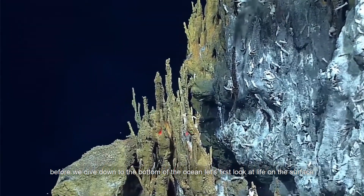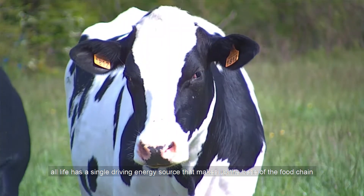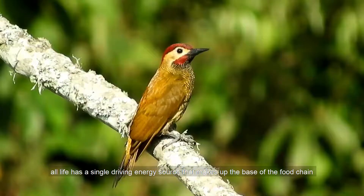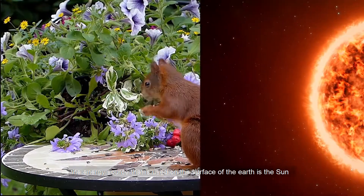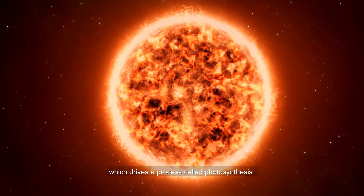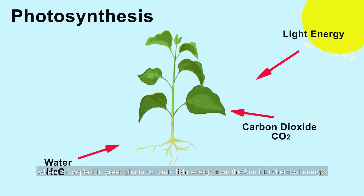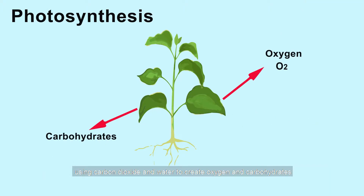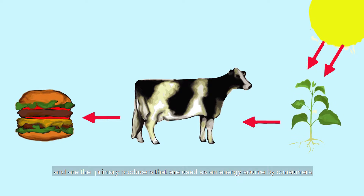Before we dive down to the bottom of the ocean, let's first look at life on the surface. All life has a single driving energy source that makes up the base of the food chain. The energy source used on the surface of the earth is the sun, which drives a process called photosynthesis, where chloroplasts in green plants convert light energy from the sun into chemical energy using carbon dioxide and water to create oxygen and carbohydrates. These green plants make up the base of the food chain and are the primary producers used as an energy source by consumers.